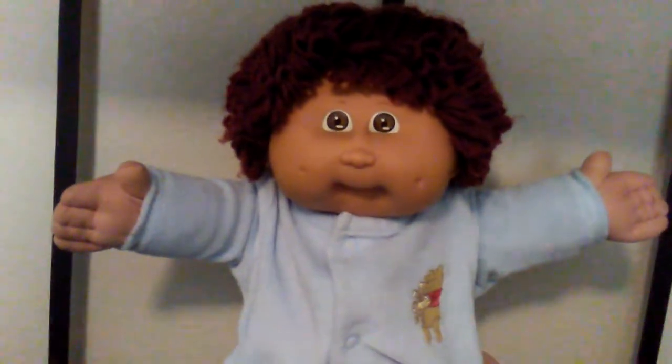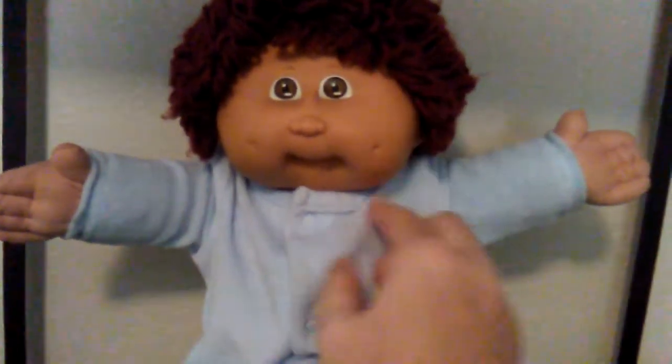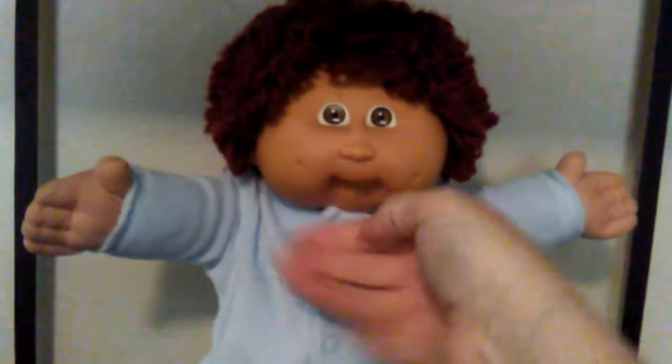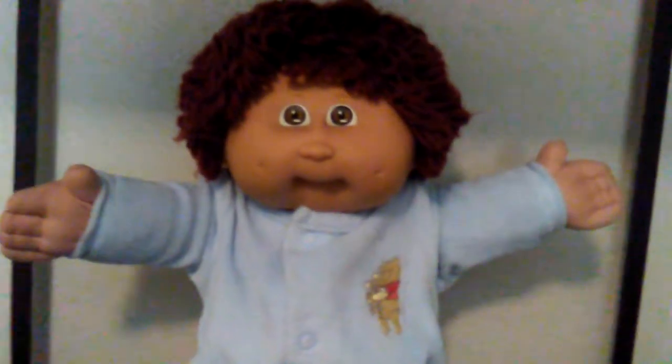I just wanted to show you my little catch of the day. He's a little sweetie that has double dimples and brown eyes and curly hair, and I just think he's so cute.